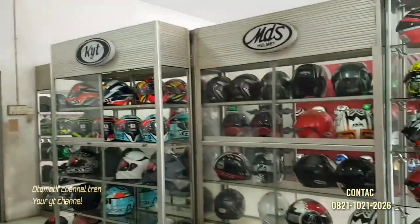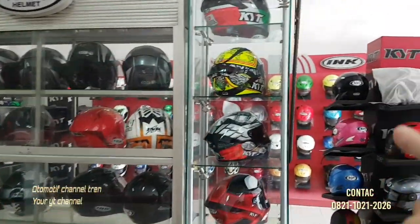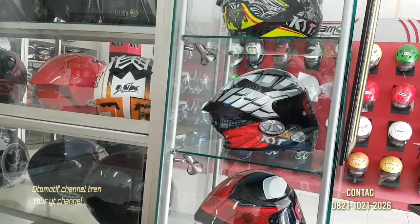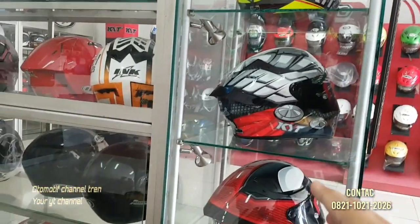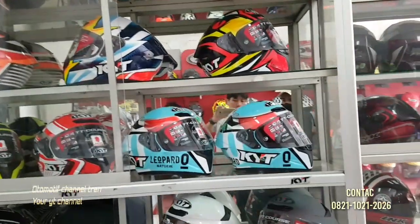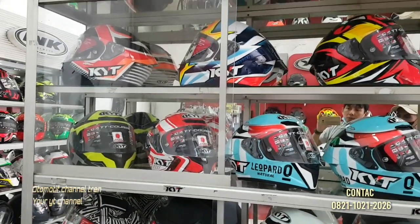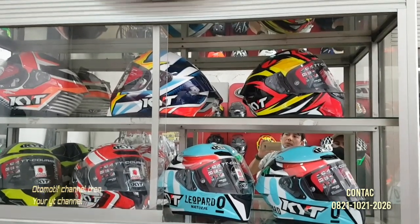Ini juga helm premium juga di sini ready ya mas. Helm premium nih teman-teman, barangkali teman-teman ingin membeli helm premium — di sini ada juga. Ini yang KYT Antas NFR, yang tiga bawah TTC Limited Edition. Harganya yang atas 1850, yang dua bawah 1815, yang dua atas 1975 NFR ya mas. KYT yang paling booming banyak orang beli tuh yang TT Course ya mas? TT Course yang polos harganya 1225, yang motifnya ada yang 1350, 1450, sama 1550. Beda-beda ya mas.